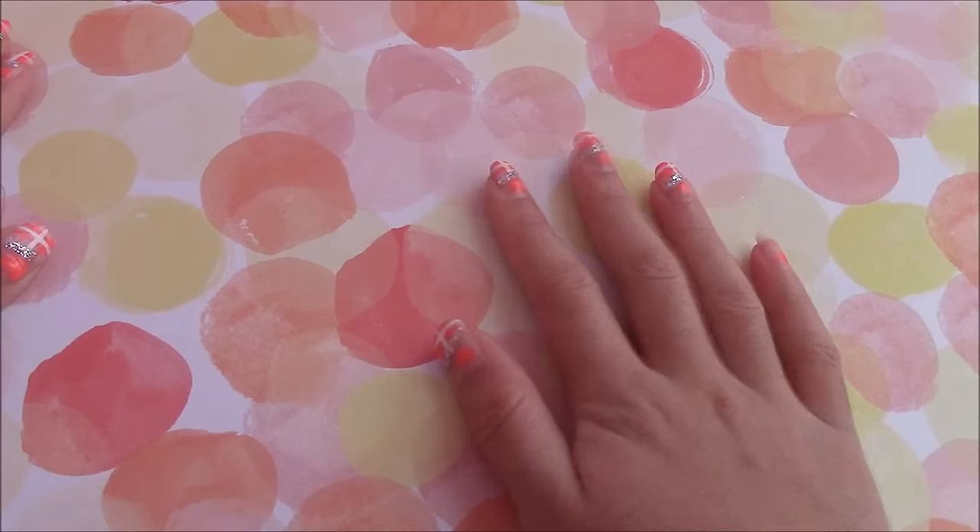Hey guys, so today I'm going to show you an eraser haul that I got from Party City. I am collecting erasers now, so that's why I just headed over to Party City and picked up a bunch of erasers. I actually did this last night before they closed. I didn't do the haul last night because I know how terrible my lighting is at night, so I just thought never again. Another beautiful scrapbook paper, but let's get started.